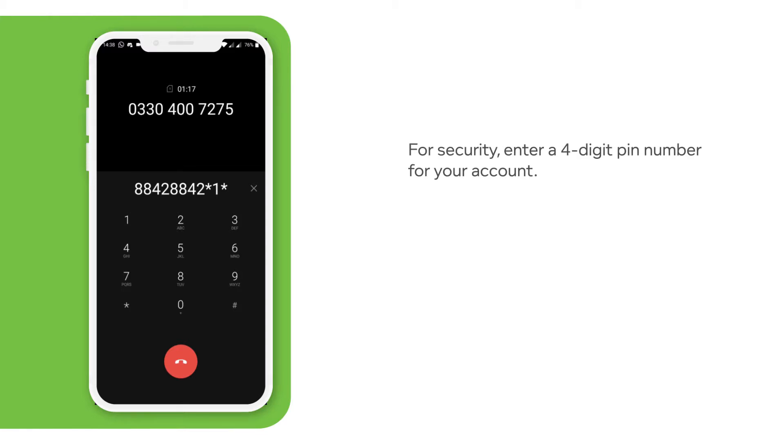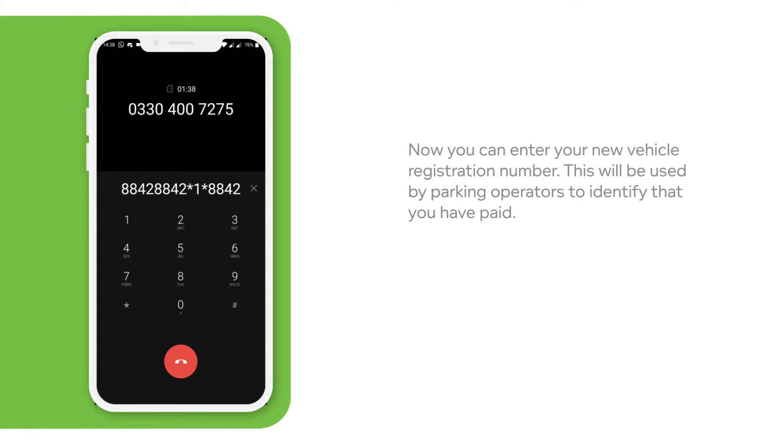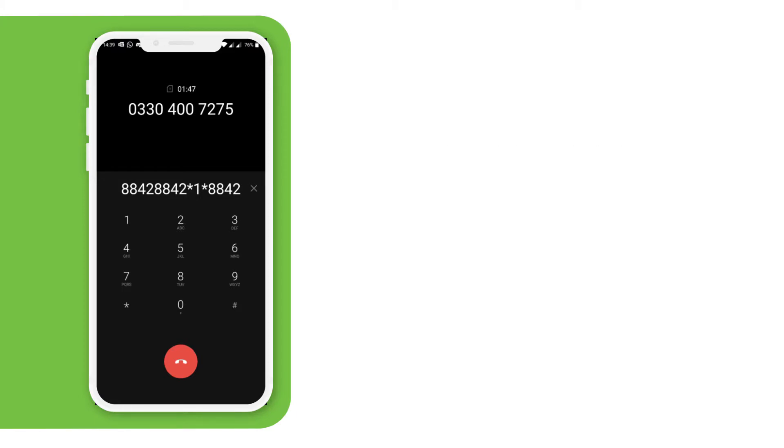For security, we need you to enter your PIN number or the last four digits of the credit or debit card that you registered. Please enter this now. If you are using a BlackBerry, please press the star key now. Otherwise, using your phone keypad, please press the key on which the first character of your number plate resides.